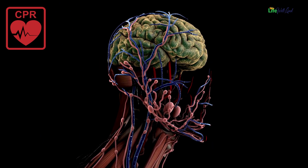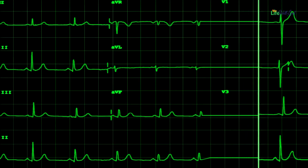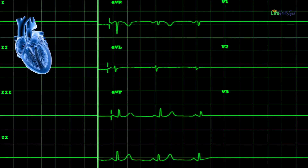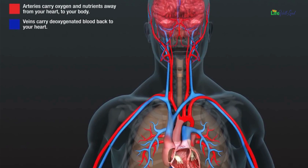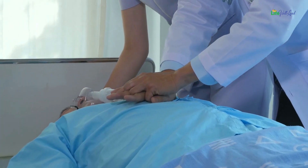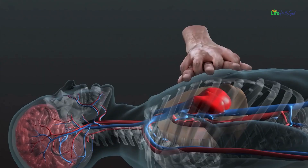CPR in action — saving lives by restoring blood flow and oxygen. Have you ever wondered how to perform CPR and save a life when the heart suddenly stops beating? In this video, we will take a 3D look inside the human body to understand the crucial steps of CPR — cardiopulmonary resuscitation. Learning these life-saving techniques could make all the difference in an emergency.